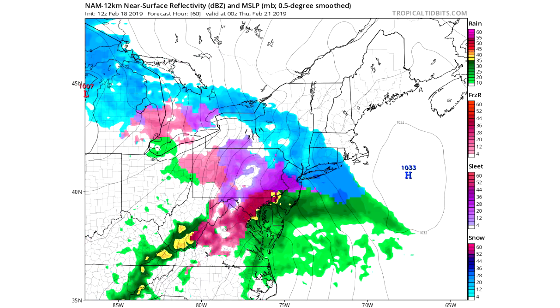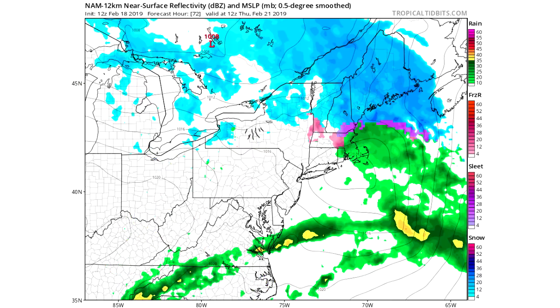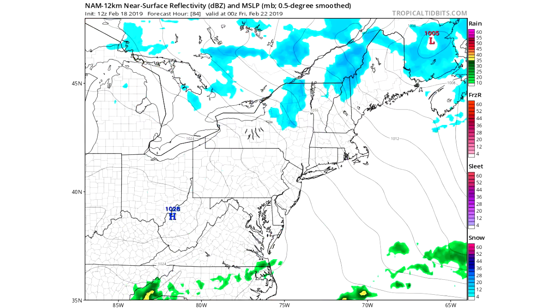A major theme with this storm is going to be icing issues — you can see all those pinks and purples. We're going to have to get into this as we make more forecasts, but there will be a lot of discussion on the ice affecting some areas. It could be very major as far as ice is concerned. By Wednesday evening and Wednesday night, the snow is heading for New York City, southern New England, and upstate New York. By Thursday morning, New Hampshire, Vermont, upstate New York, and Maine are getting all that snow, with ice for Massachusetts and southern New Hampshire at this point.